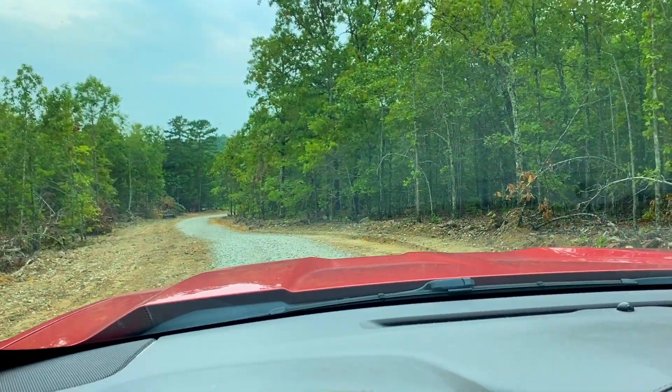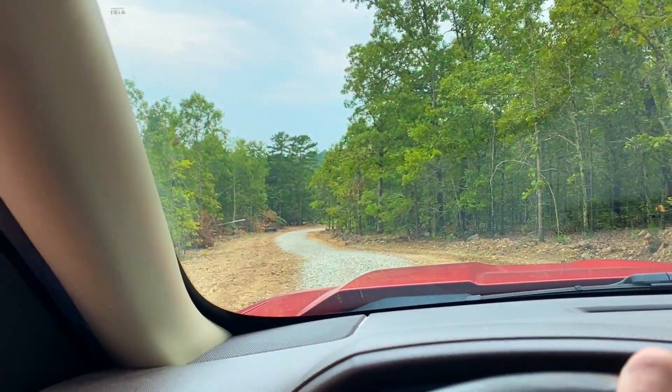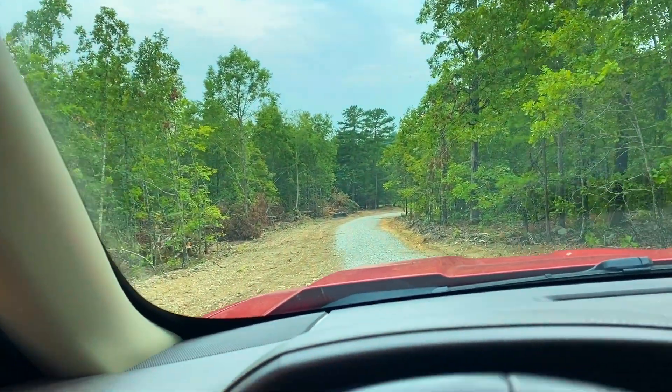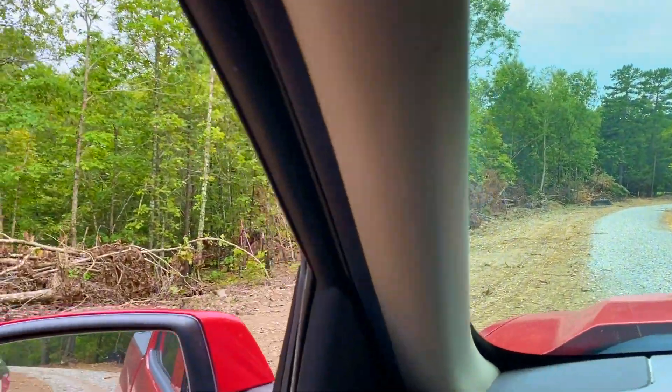We are facing west on the easement road and we'll be coming up on track 18 pretty much any time. It is surveyed with the corners marked, so we're going to be on the lookout for a survey marker on the left — and there it is.